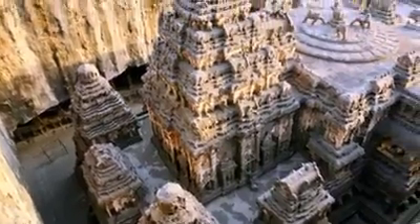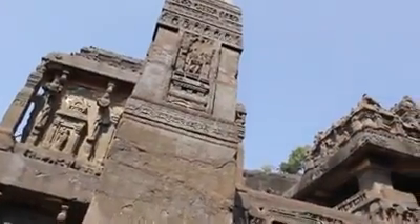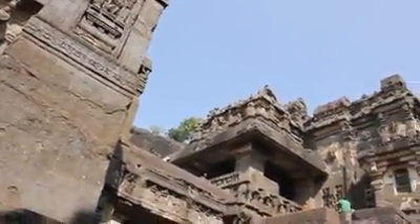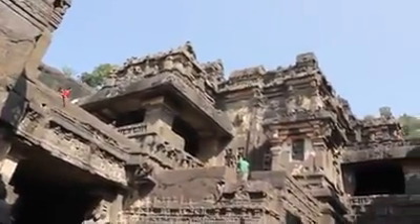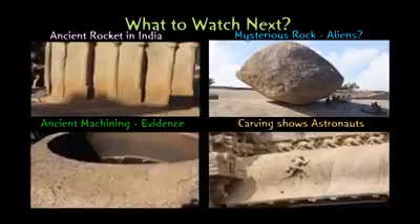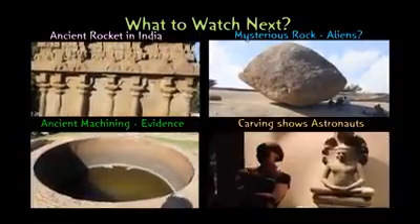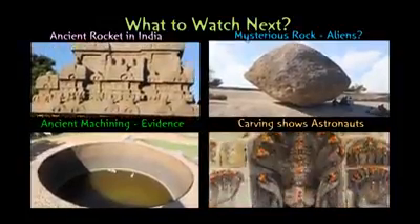Do you still believe that this was done with chisels, hammers, and pickaxes by people with limited mathematical and architectural knowledge? I hope we can all agree that the Kailasa temple was built by a much more advanced civilization, whether it originated on earth or elsewhere. I am finding a lot of mysterious places like this, so please do subscribe to my channel. Your opinion is very valuable whether you agree with me or not, so please do leave a comment. Thank you for watching.